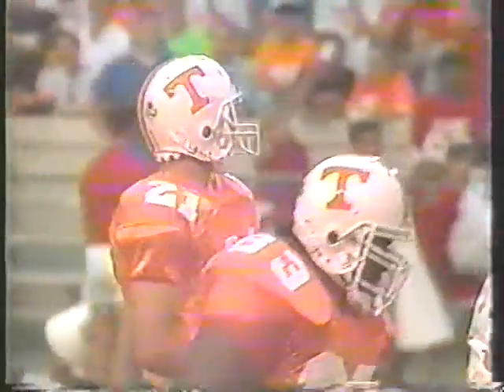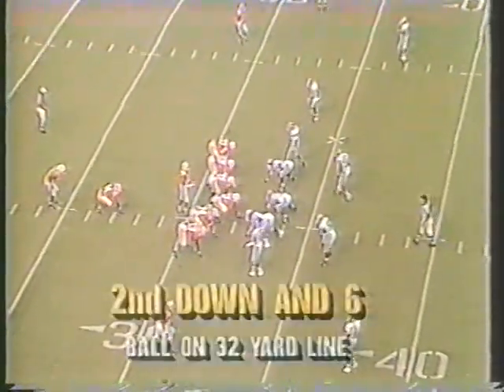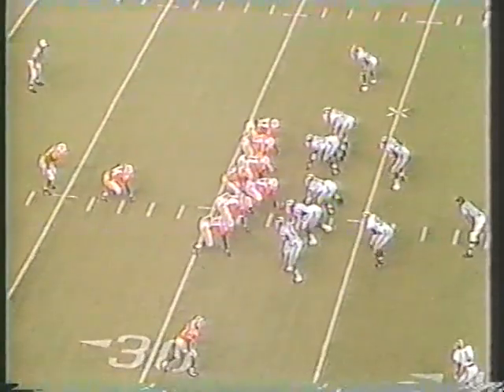We'll set the rest of the starters as we go. Here's Heath Shuler up to the line of scrimmage with his second play. Delay in the middle, and it is Aaron Hayden up close to the 39-yard line.